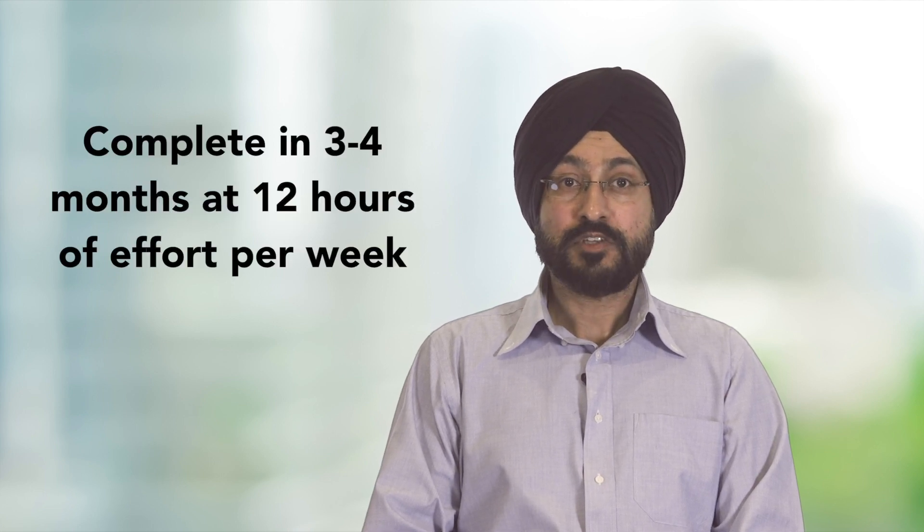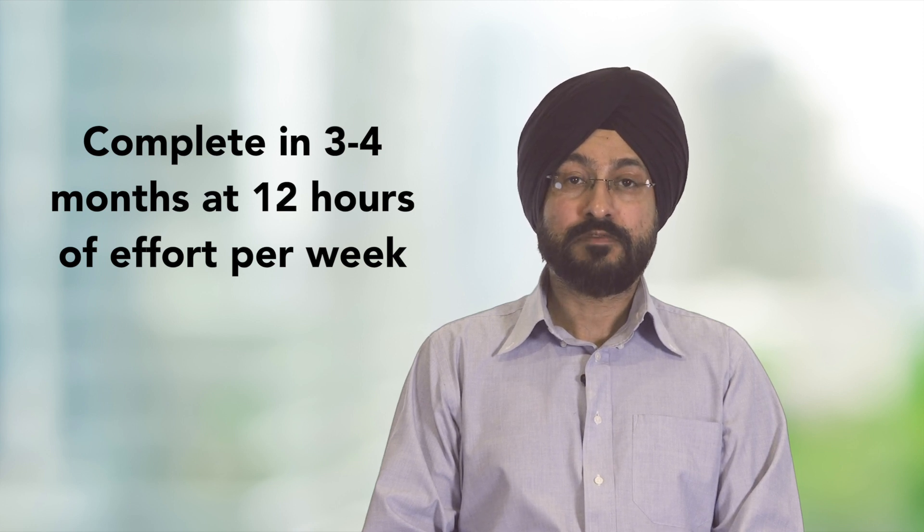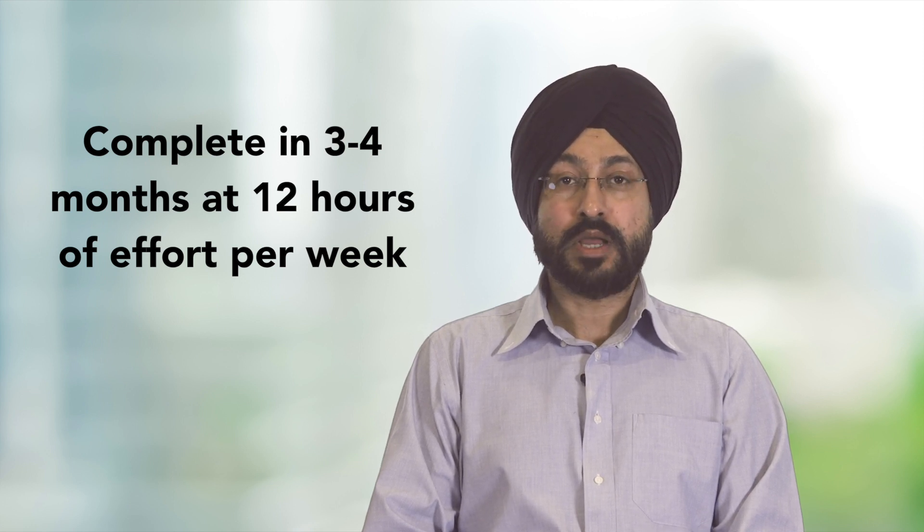Each course consists of five to six modules requiring two to four hours of effort per module. All the courses are self-paced and can be completed according to your own schedule and commitments. For example, if you spend about 12 hours a week, you could complete the entire professional certificate in just three to four months.